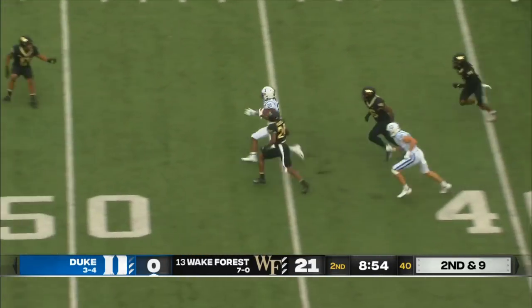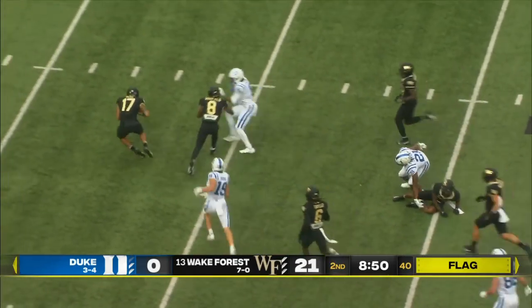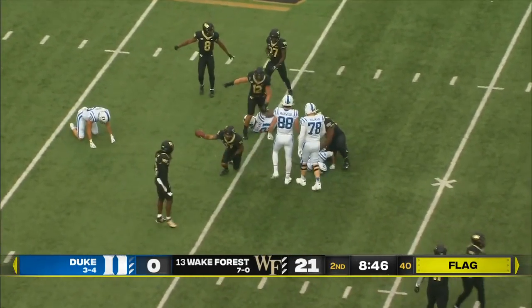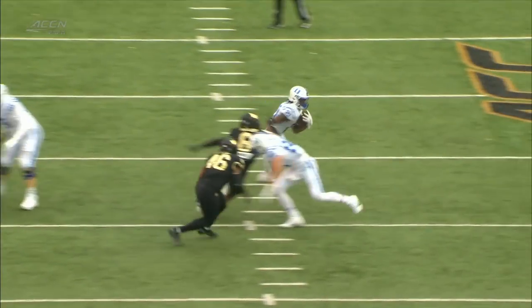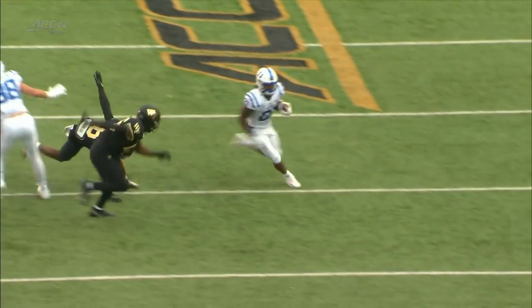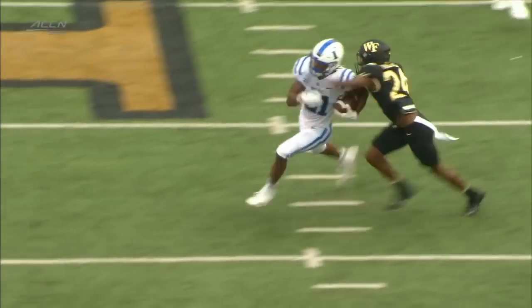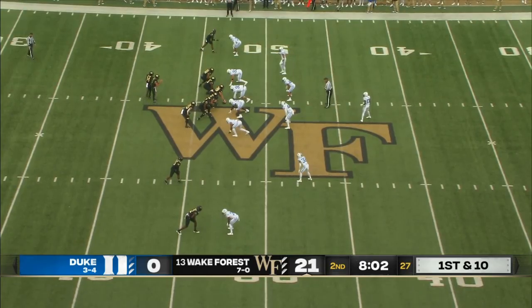Here is Durant — big seam. Flag thrown. Mateo Durant, and the ball got knocked loose, recovered by the Deacons. Travion Redd comes up with the fumble. Duke coming into this game was tied for worst in the league in terms of turnovers — something that had been familiar to Duke fans from years past.